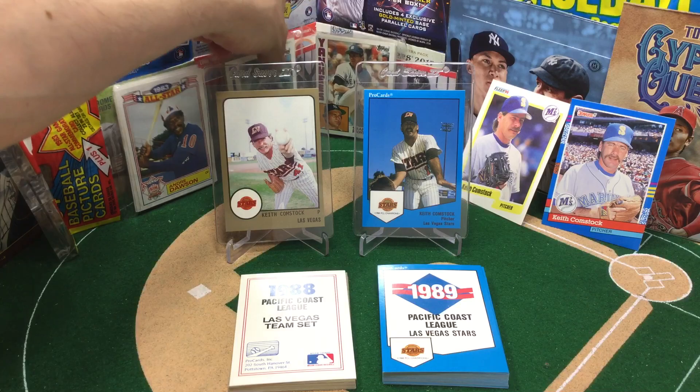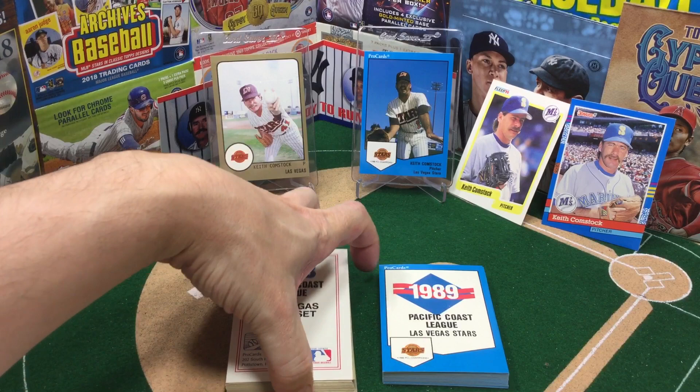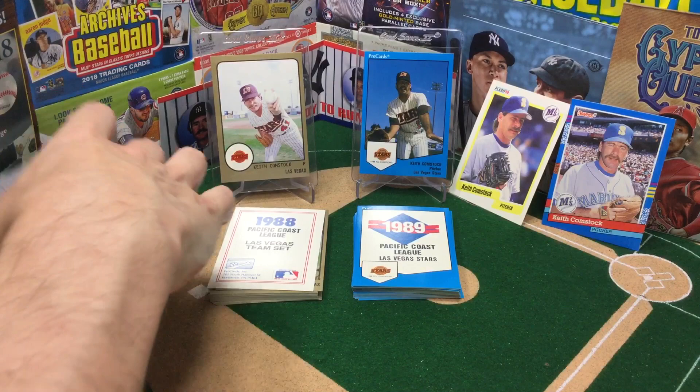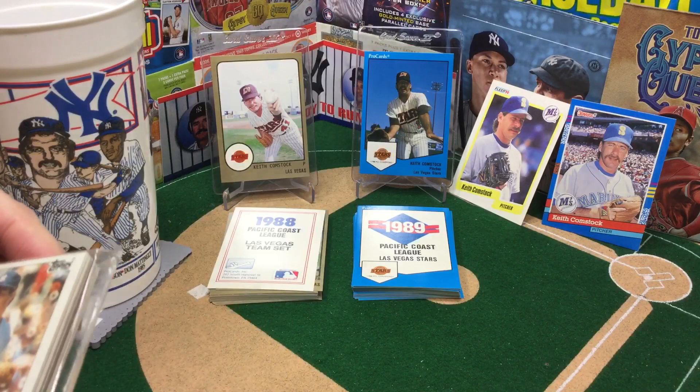All right, let's get to a little ripage. I've been planning to rip these — I have two of these '84 rack packs and was planning to rip both of them, but then this card happened and I thought all right, let's just rip one, have a little fun. Of course got the lucky cup on standby. Where's Donnie Baseball? Because that is who we're chasing. Lucky cup, let's see if you can deliver a Don Mattingly rookie card. We've ripped a little bit of this '84 and haven't pulled one yet.